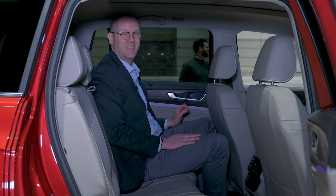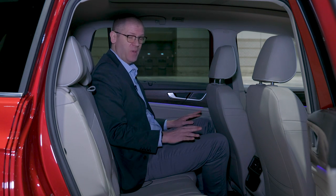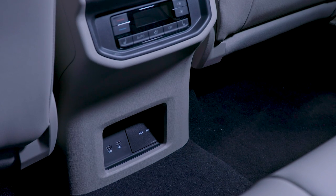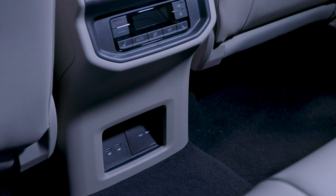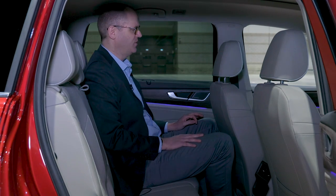The Atlas's excellent second-row passenger room carries over unchanged, but the ambiance is really ratcheted up with the nicer upholstery. Volkswagen has six USB-C ports standard and eight available, so there's no shortage of ways to charge your devices.